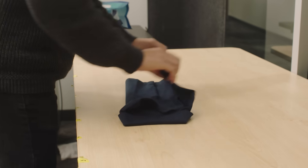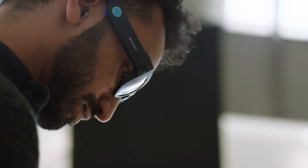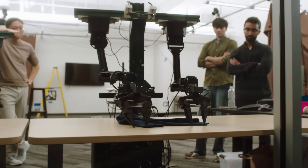We are trying to use what we call human data. We capture how humans interact with the world, and that data gets used to train a robot.